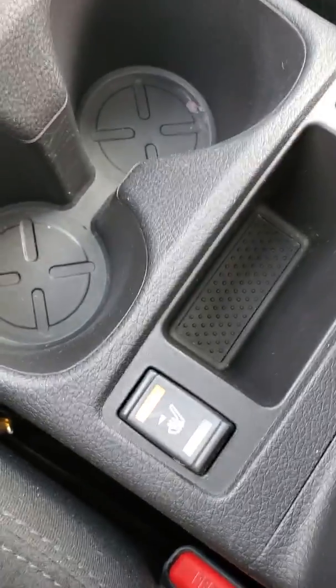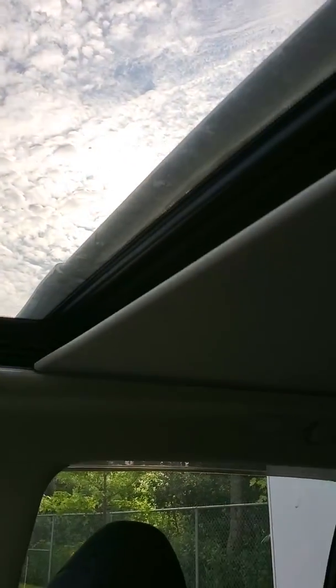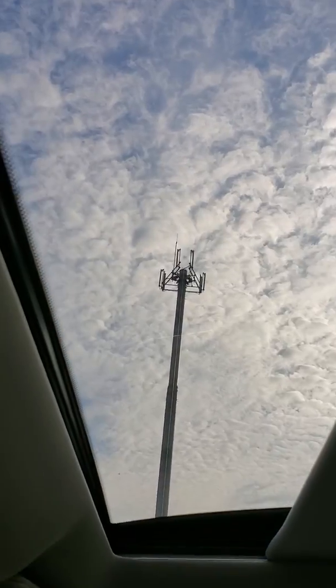Once again, heated seats — high, low. And if you're not a fan of the sun, you'll see up here that shade does close all the way.